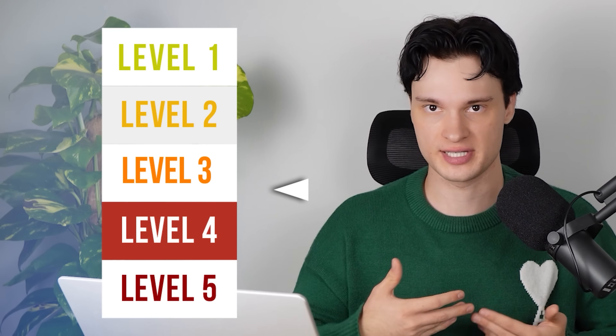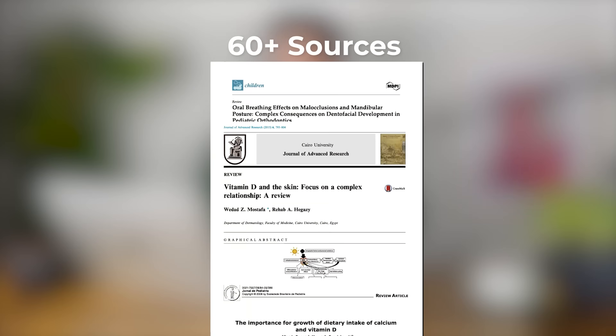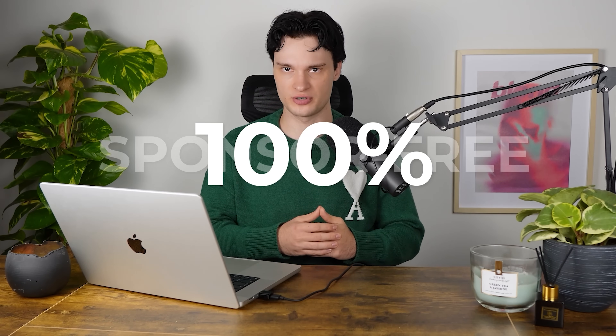In this video, we are going to explain how to glow up in five levels of increasing complexity, starting with the most basic techniques and getting more and more advanced the further we go. The advice in this video is based on over 60 different studies and scientific papers. You will find all of them linked in the description. This video is 100% sponsor free.